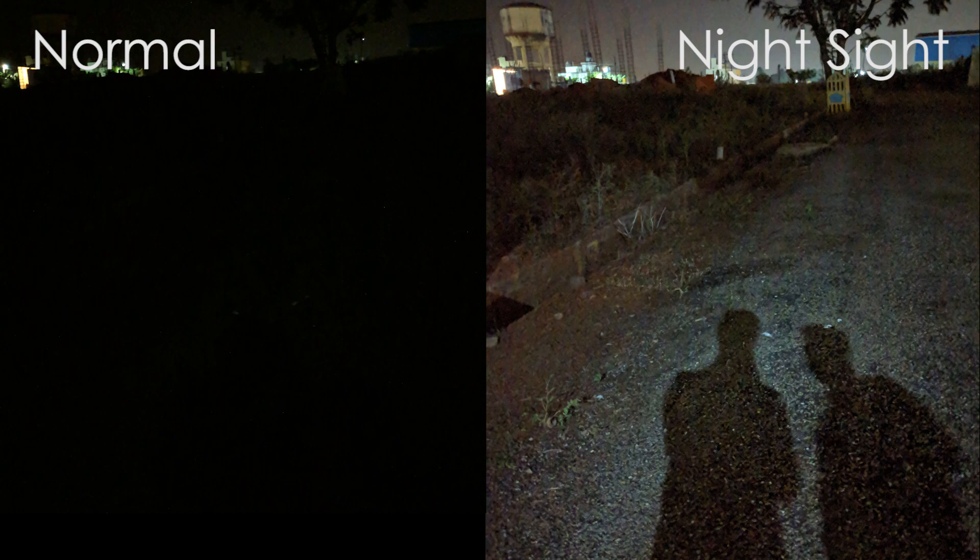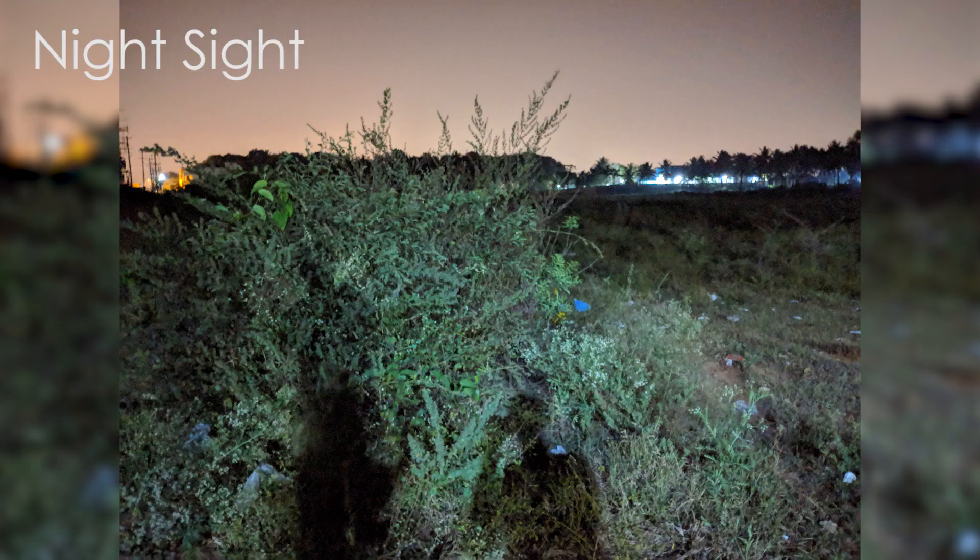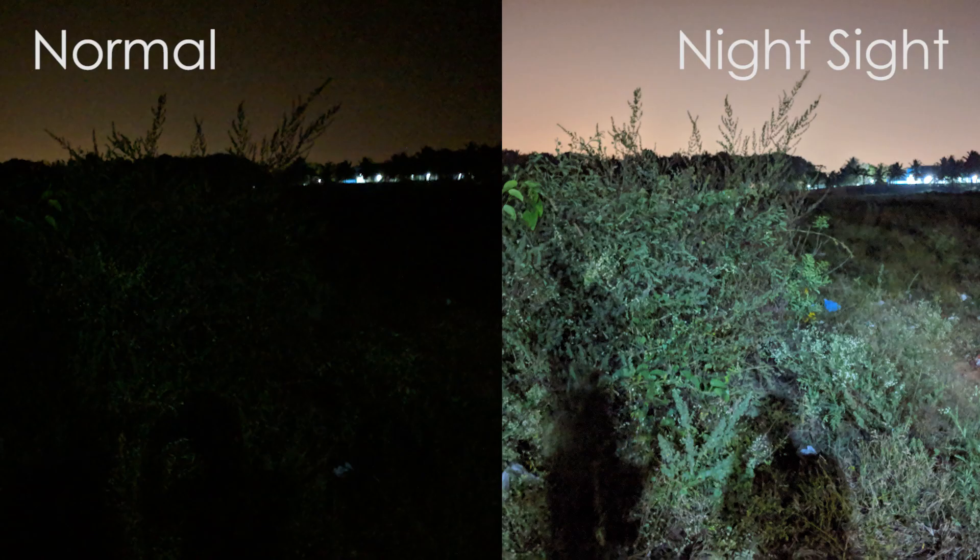Here's a side-by-side comparison. The Night Sight, which is basically low light mode from Google, feels like it's in a class apart. Here are some other samples to get a clear picture of what I'm seeing.